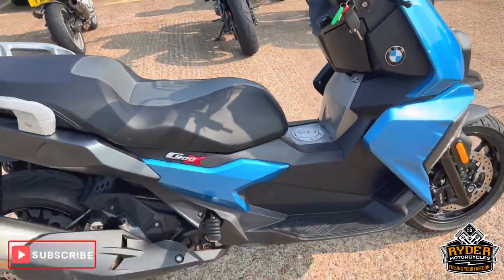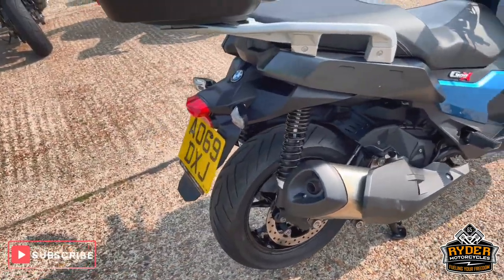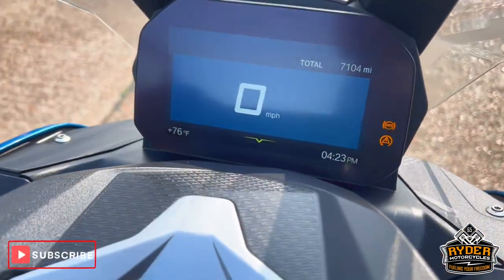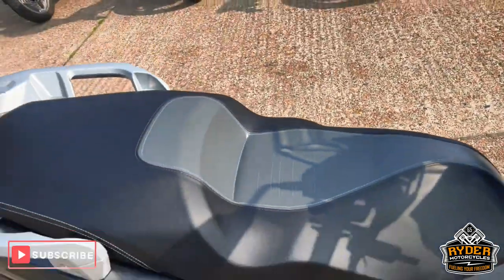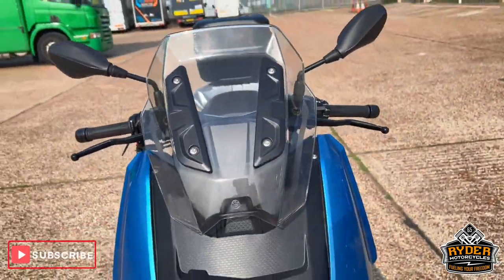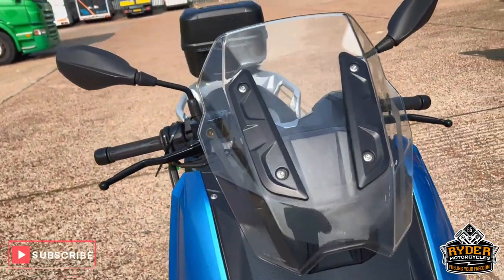Just to walk his talk. This BMW C400X, K69 plate, which is 7,104 miles, yet to have a valet but as you can see it's been well looked after in nice condition. I'll take you around to show you anything you can see before it's had the valet.